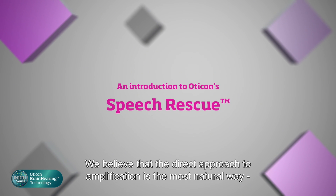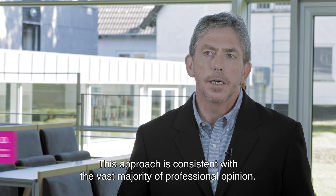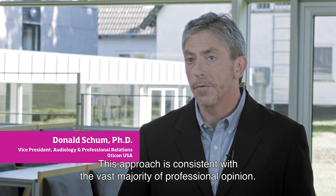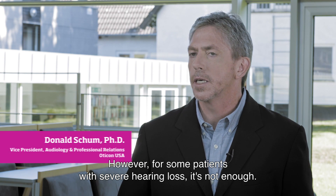We believe that the direct approach to amplification is the most natural way to present the speech signal to the auditory system, and this approach is consistent with the vast majority of professional opinion. However, for some patients with severe hearing loss, that is simply not enough.